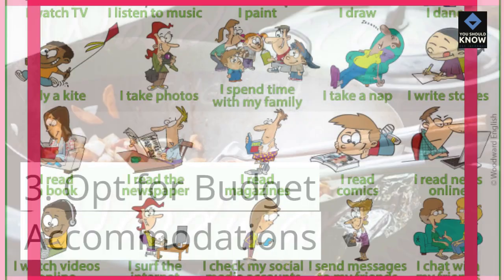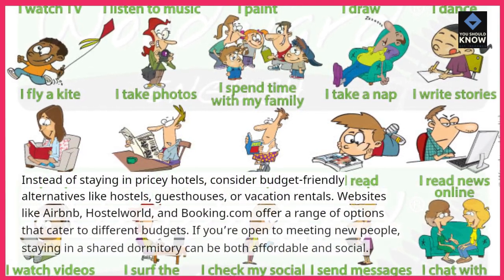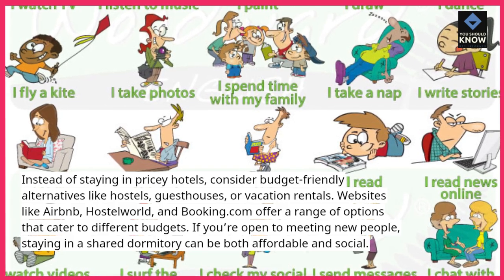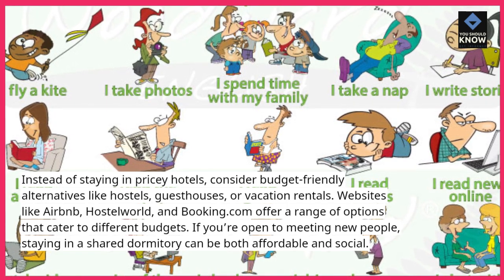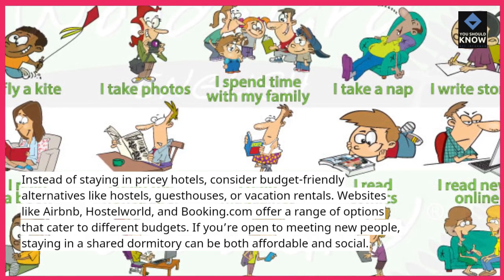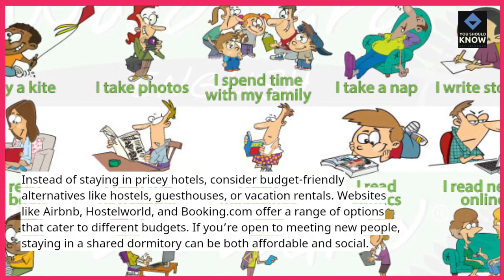3. Opt for budget accommodations. Instead of staying in pricey hotels, consider budget-friendly alternatives like hostels, guest houses, or vacation rentals. Websites like Airbnb, HostelWorld, and Booking.com offer a range of options that cater to different budgets. If you're open to meeting new people, staying in a shared dormitory can be both affordable and social.